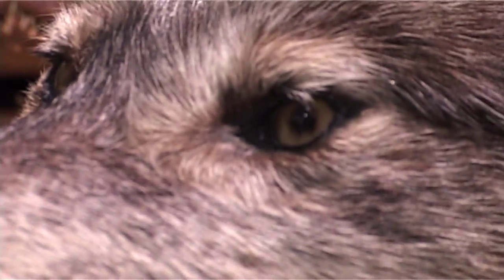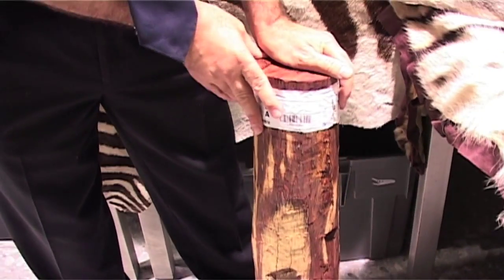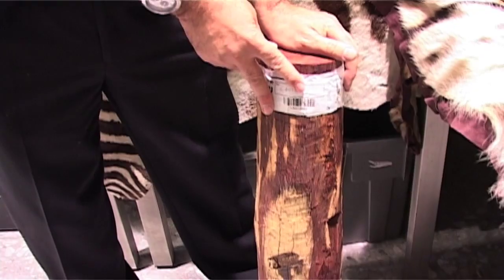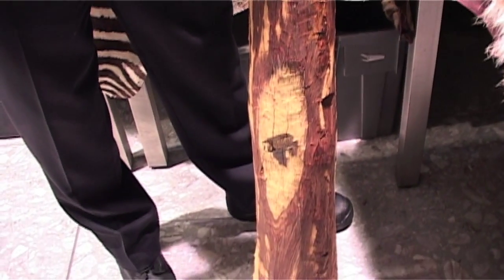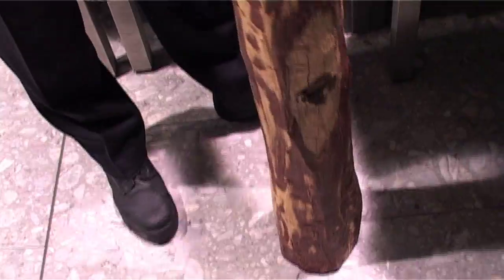Down here we have our most recent seizure. This was part of two tons seized by freight officers at Heathrow. It's Indian red sandalwood, came from India as the name would indicate, but was transiting through the UK and going on to Hong Kong. Two tons of this has now been seized.